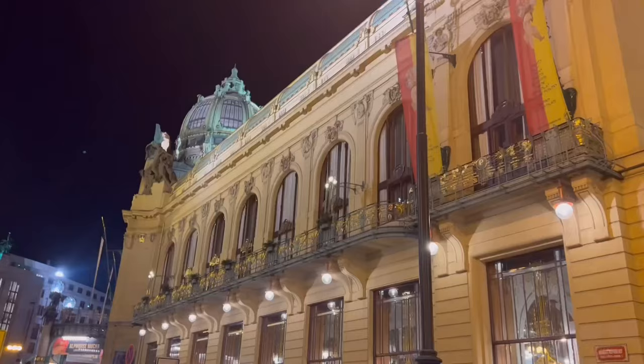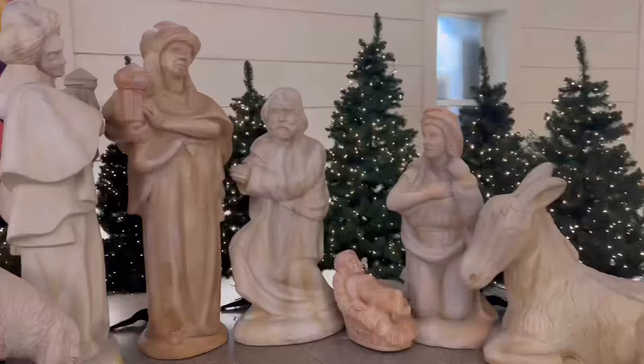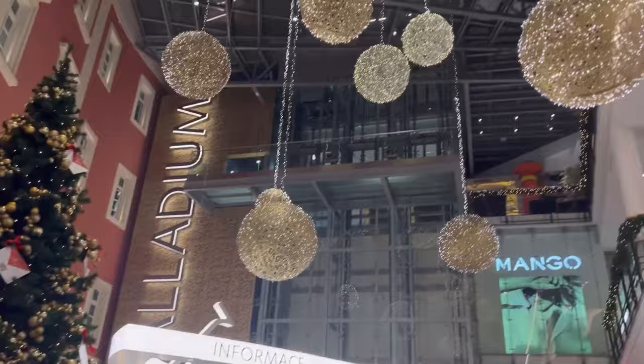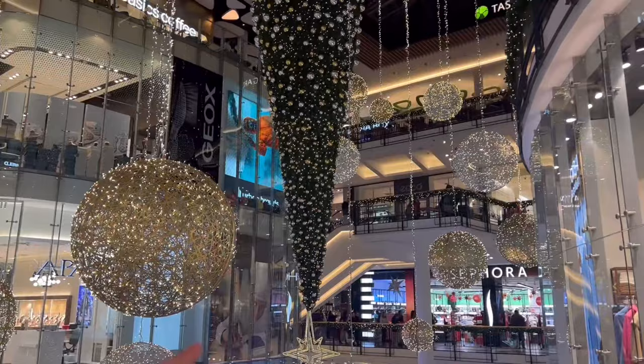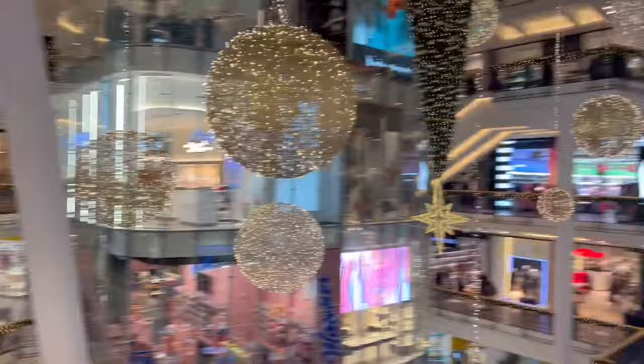We're going to McDonald's, because we have to try it everywhere we go to compare it. It's just nice, quick and easy, and we like seeing different stuff on the menu as well. So we'll bring you along to McDonald's in a second. That's where we're heading — the Palladium Shopping Centre. We've found our way around and we're heading into Sephora.